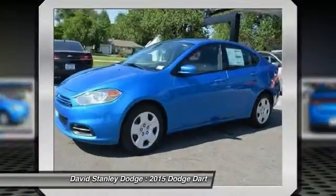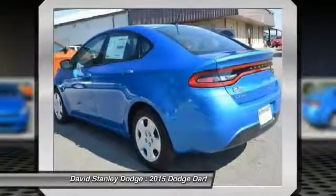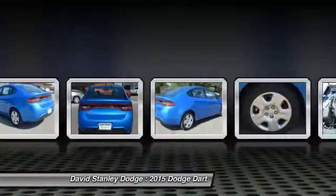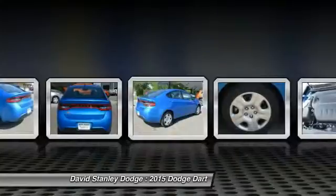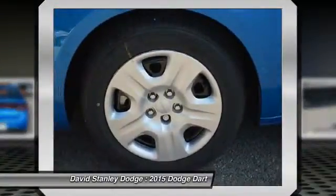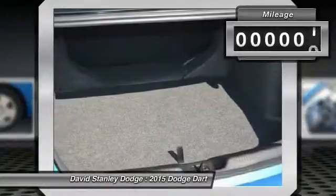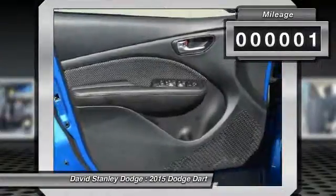It became a mid-size car for 1962, and finally was a compact from 1963 to 1976. Chrysler had previously applied the Dart name to the Ghia-built show car in 1956. This vehicle has less than 100 miles. Come take a test drive today!